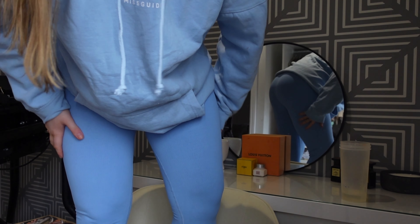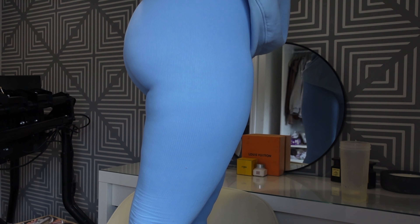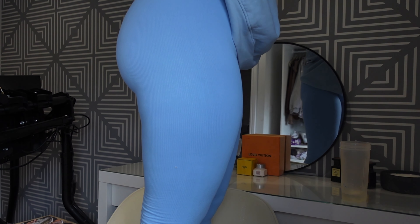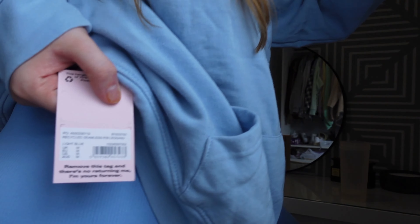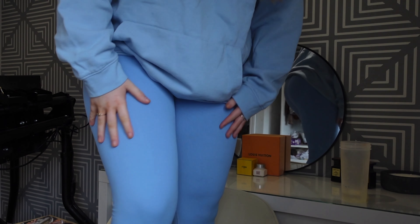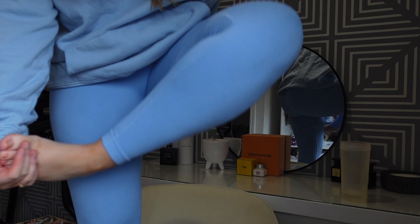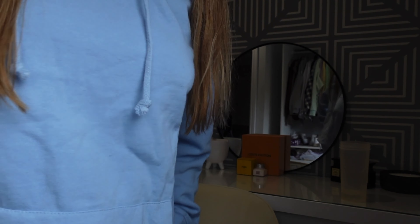They're so cute. I feel like they're actually almost too big — these were a medium. There's so much room in them, like even on my big bum there's so much room. I've had to really stretch them out but they're literally so cute — I literally love them. They're the most comfortable legging I've ever worn. The waistband's really nice.